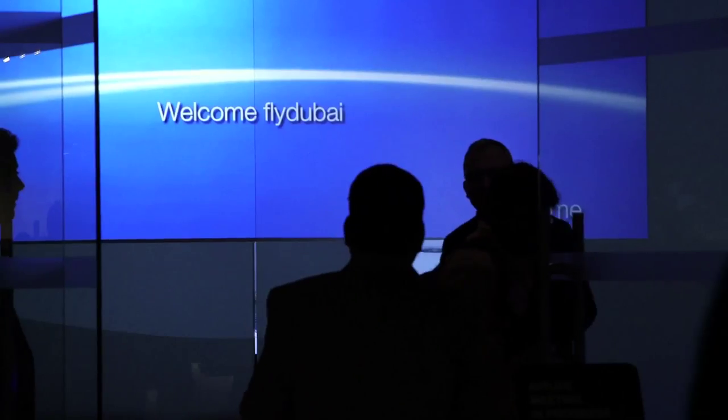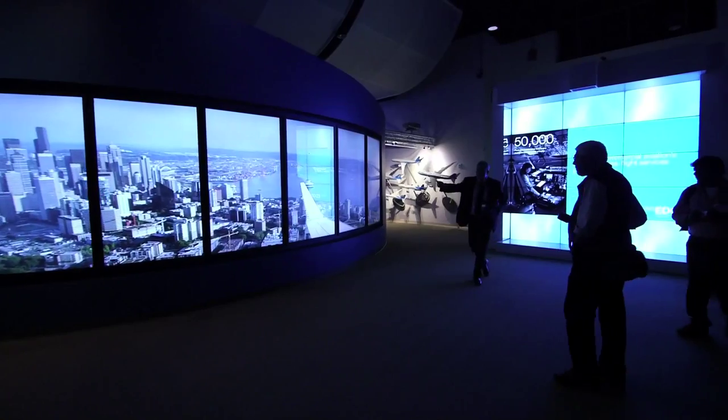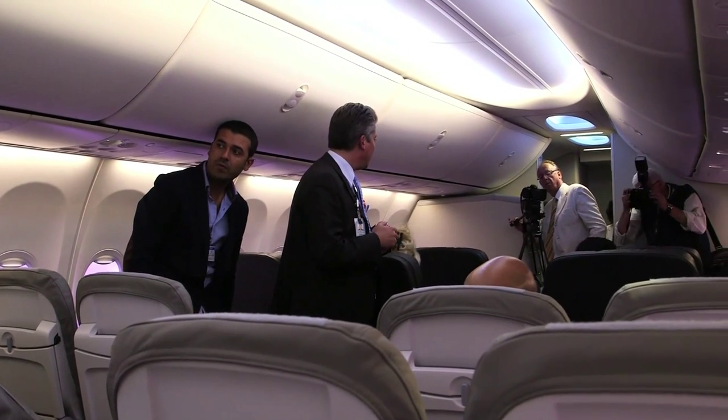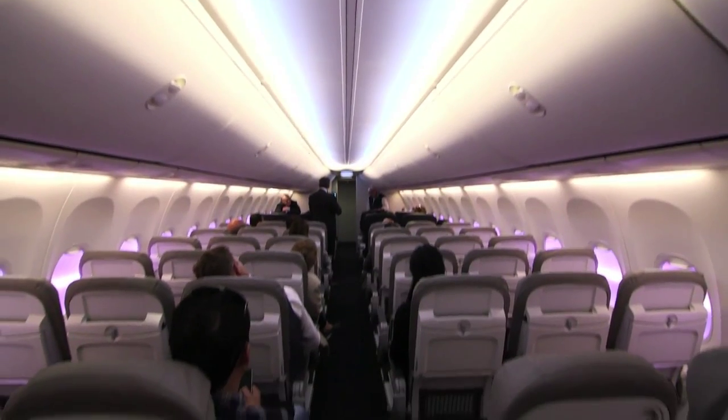The Fly Dubai guests would also be shown around the Customer Experience Center — a rare opportunity to experience this facility normally reserved for Boeing customers. This interior, the Sky interior, was launched by Fly Dubai, who were the very first airline to take delivery.